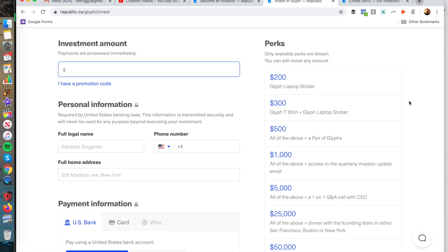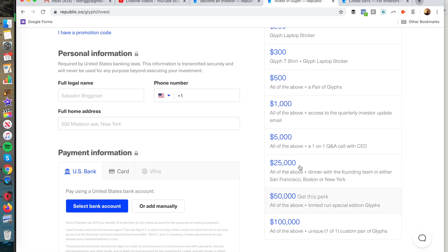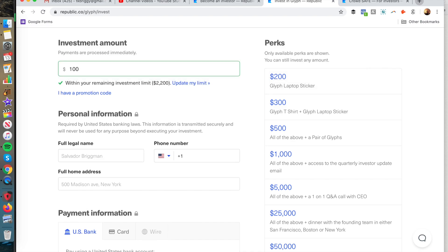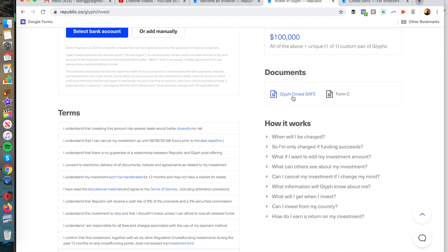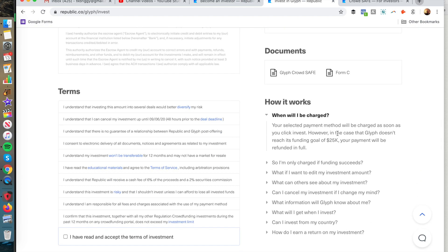We'll click 'Start Investing.' The perk amounts are shown on the right — $50,000, $100,000, $5,000 — but you could invest less. I'm going to invest $100, which is the minimum. You can also update your limit or enter a promotional code, then put in your personal information. You can see all the different documents here, like the Form C, and learn more about the Glyph CrowdSafe and how it works.